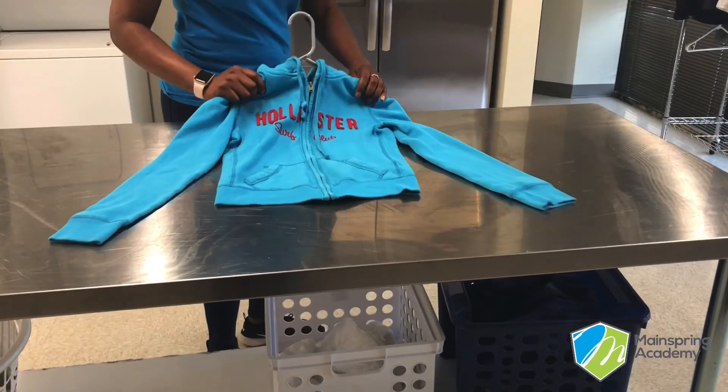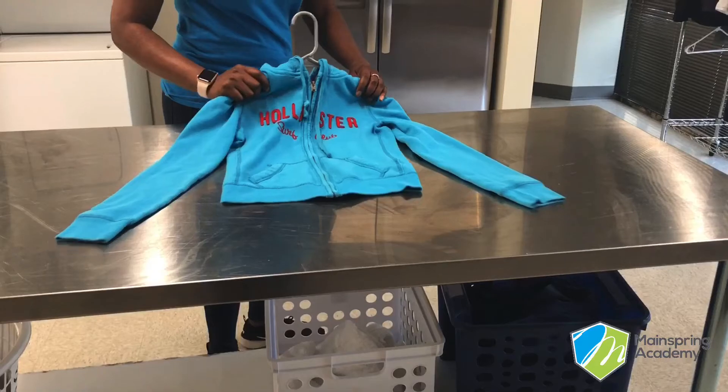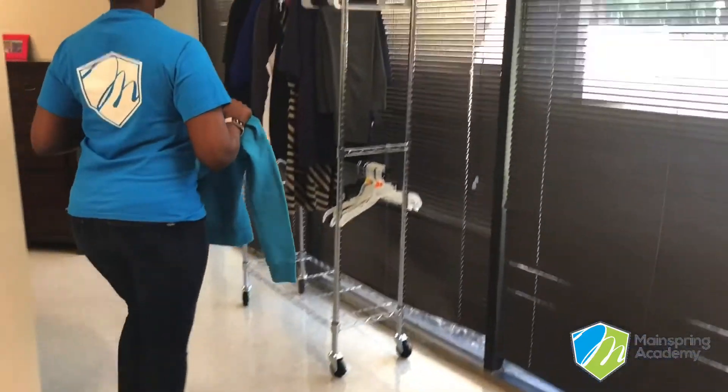Next up we have our jacket. Now there are many places you can put a jacket — maybe your room closet, maybe a coat closet, or maybe on a hook inside of your mudroom. Where do you put your jacket?